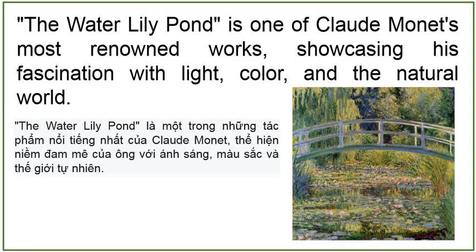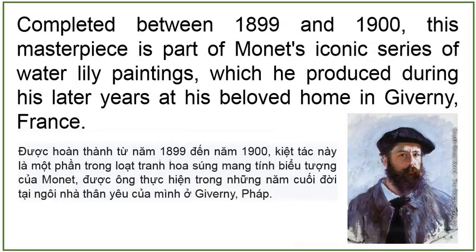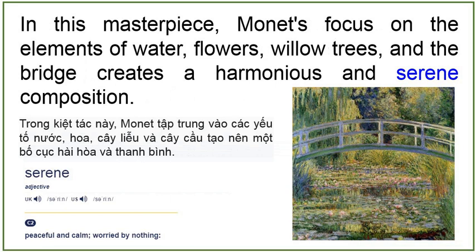The Water Lily Pond is one of Claude Monet's most renowned works, showcasing his fascination with light, color, and the natural world. Completed between 1899 and 1900, this masterpiece is part of Monet's iconic series of water lily paintings, which he produced during his later years at his beloved home in Giverny, France. In this masterpiece, Monet's focus on the elements of water, flowers, willow trees, and the bridge creates a harmonious and serene composition.